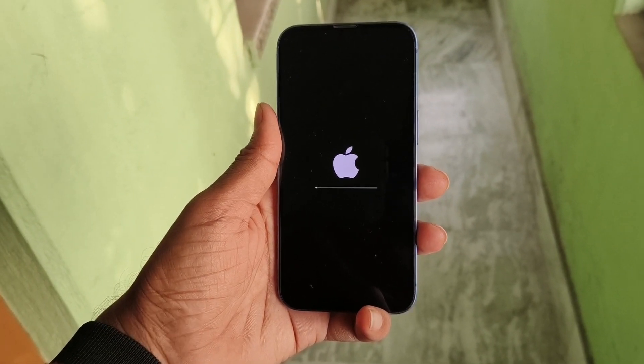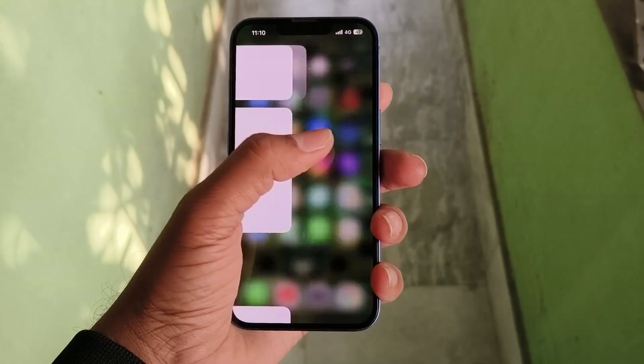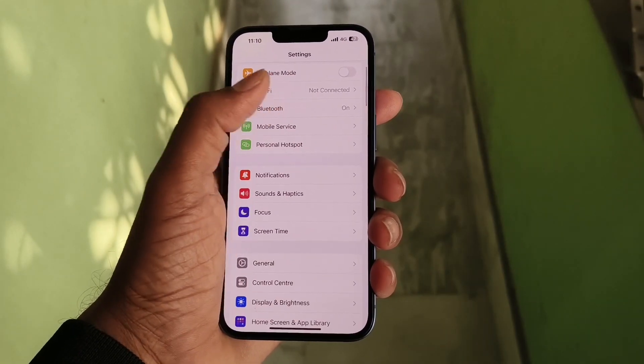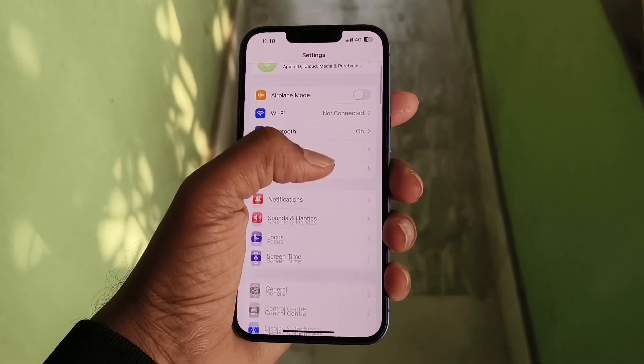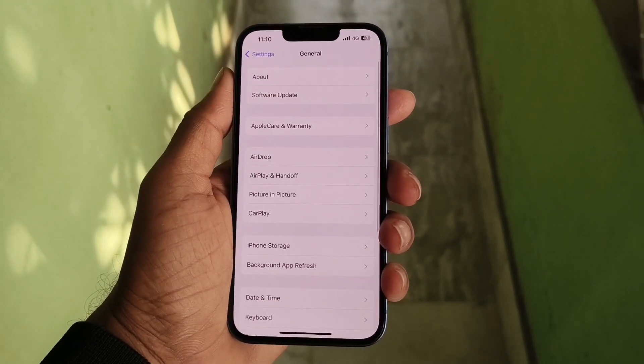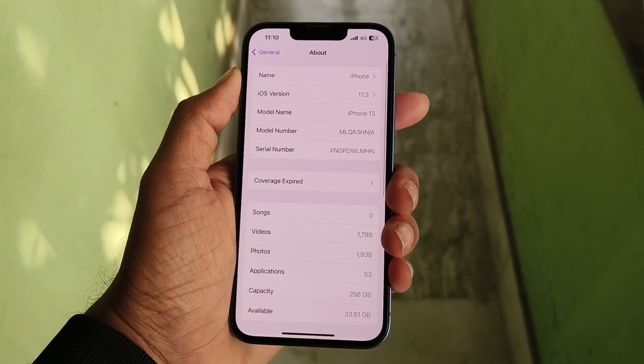Finally, I have updated iPhone 13 to the latest version, that is 17.3, and I found no green screen issue with my iPhone 13. It is running smoothly and there are no hiccups while performing any kind of task. Let me show you.